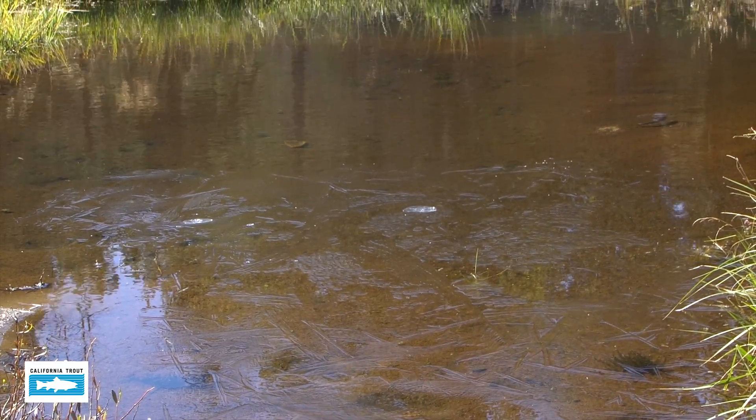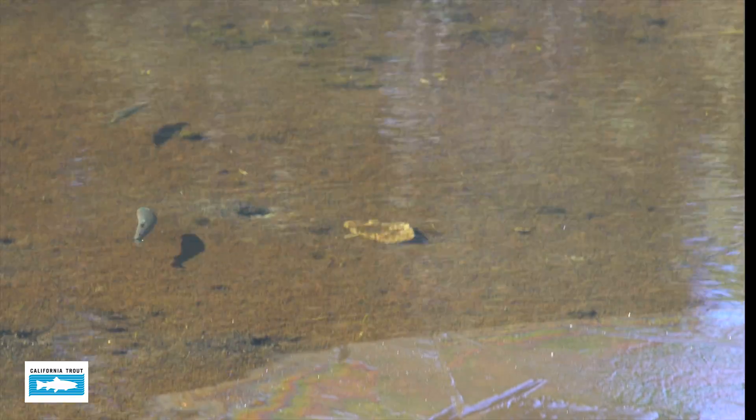As we saw earlier today, there are now 8 to 10 inch fish living in the meadow throughout the summer. It's really encouraging to see that and see the direct benefit to fish of meadow restoration.